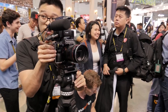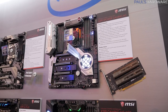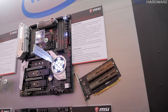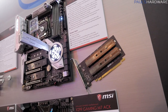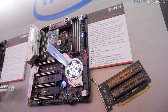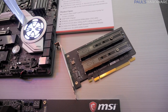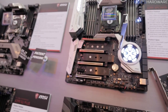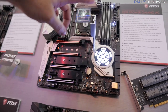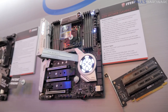Moving on to the X299 offerings from MSI — Intel's Core X-series processor is now available. This is the X299 X-Power Gaming AC. Look how much M.2 you can attach to this thing. If you have a Skylake-X processor with 44 PCIe lanes, you can connect up a lot. They've added a riser card with a dual M.2 configuration to supplement the three M.2 positions on the board itself, plus swing-out M.2 protector units with thermal pads for additional cooling.